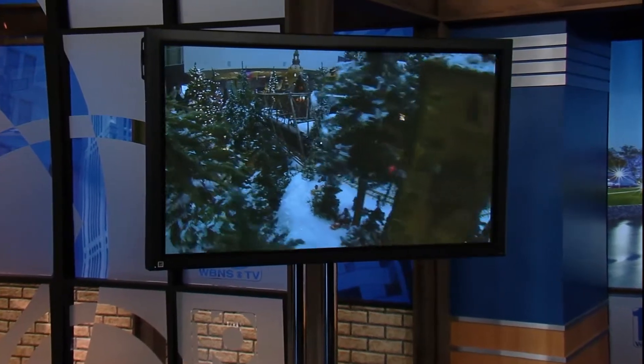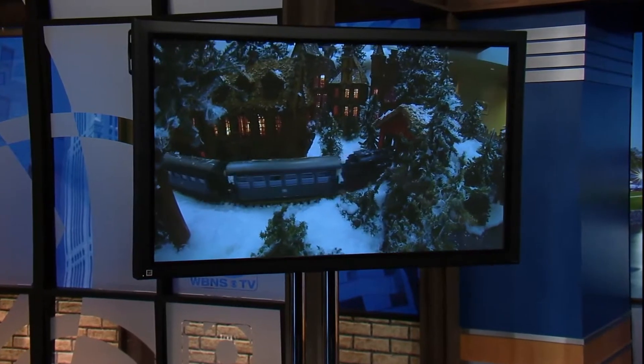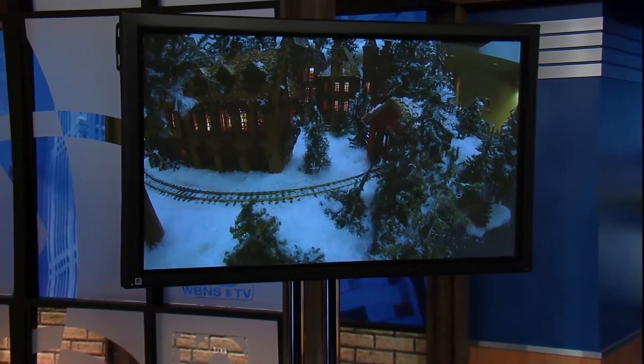It's a sure sign that the holidays have arrived here in Columbus. The Huntington holiday display is chugging into the Columbus Metropolitan Library, making its stop at the main library for thousands of young and old alike to enjoy. 10TV's Jessa Goddard gives us a first look at the display that opens to the public tomorrow morning.